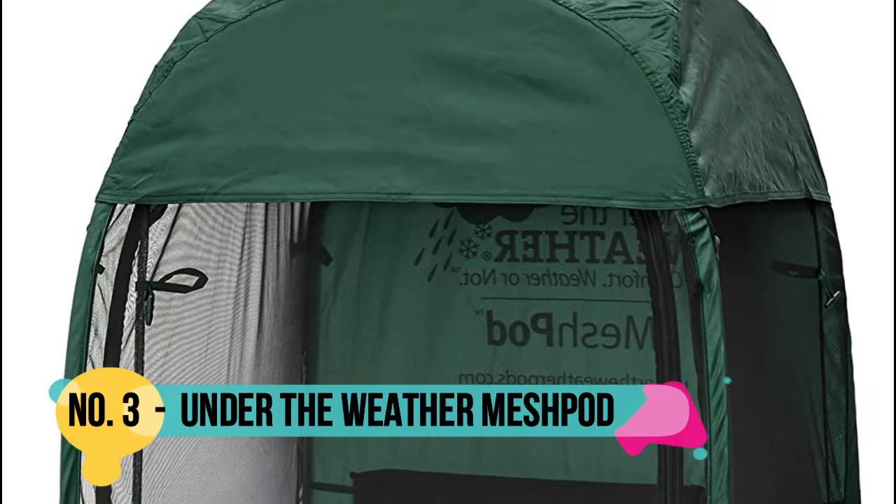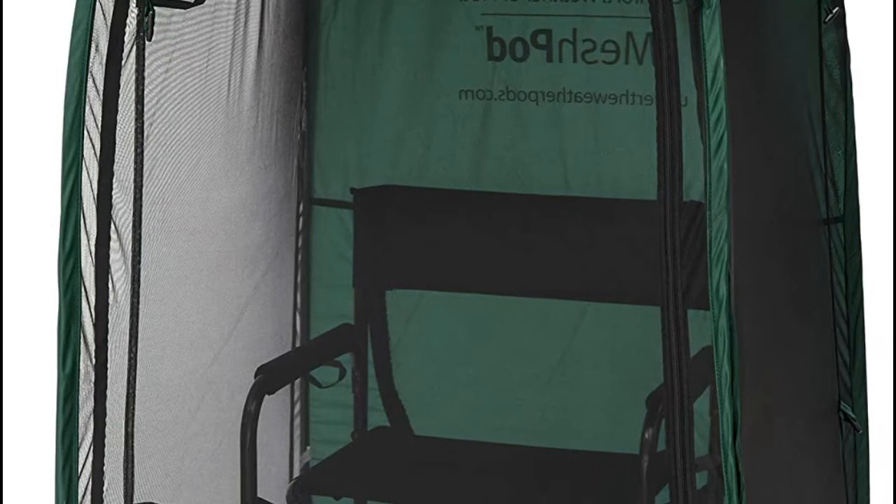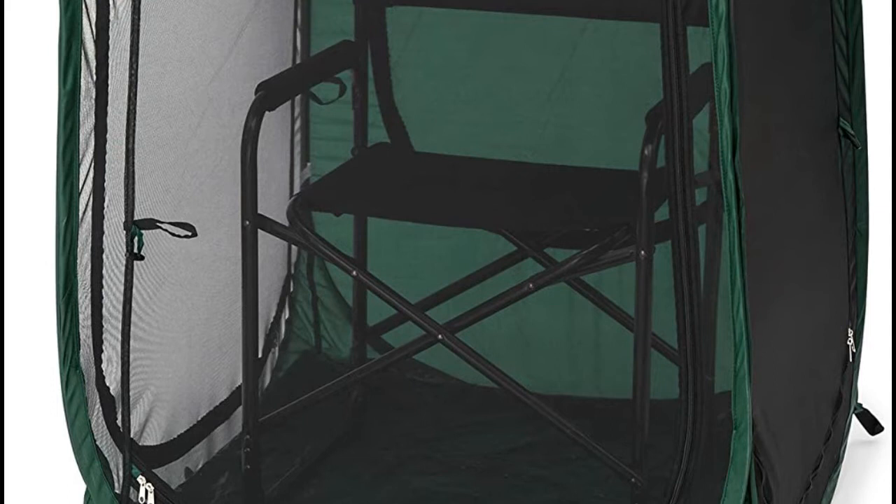Number 3: Under the Weather. The Mesh Pod pop-up personal shelter is a modular, one-person pop-up tent featuring fine-gauge, ultra-soft mesh screens on three sides. Perfect for outdoor events, this pop-up is portable and lightweight — approximately 4 pounds — and sets up and folds literally in seconds, thanks to its original patented design.